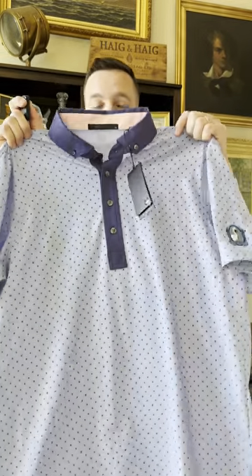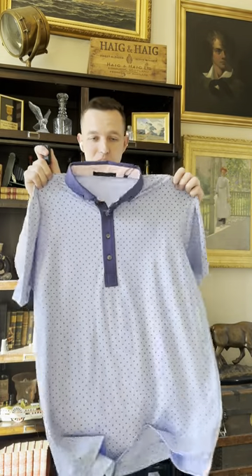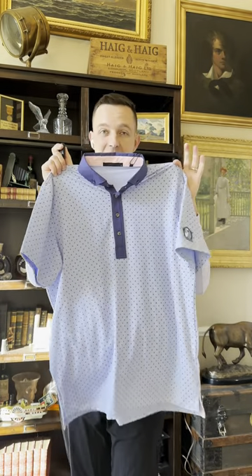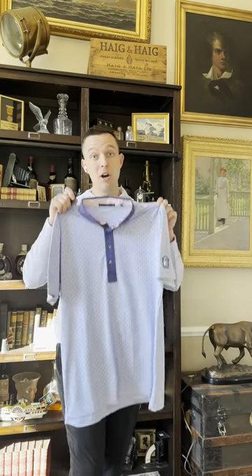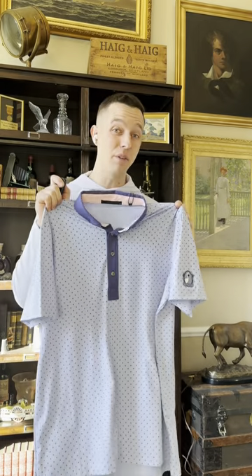If you watched my old videos, you'd know this logo — it's Greyson. A brand you might or might not know, but it was new with tags, so double the pleasure, double the fun. Greyson is a hot brand with golfers right now. You pick it up if you see it. I paid $4.99 and it's going to go for $50.